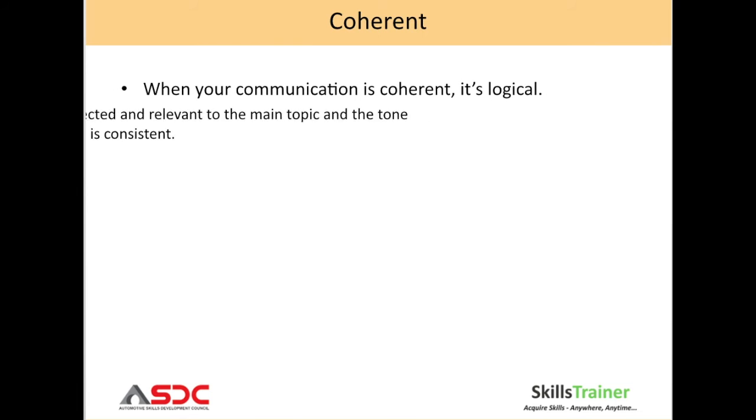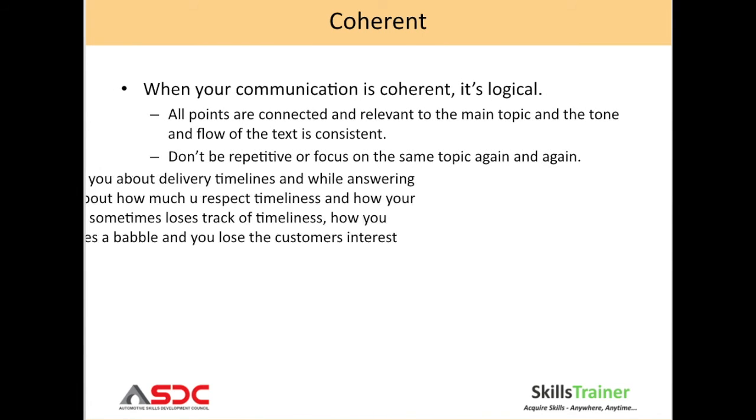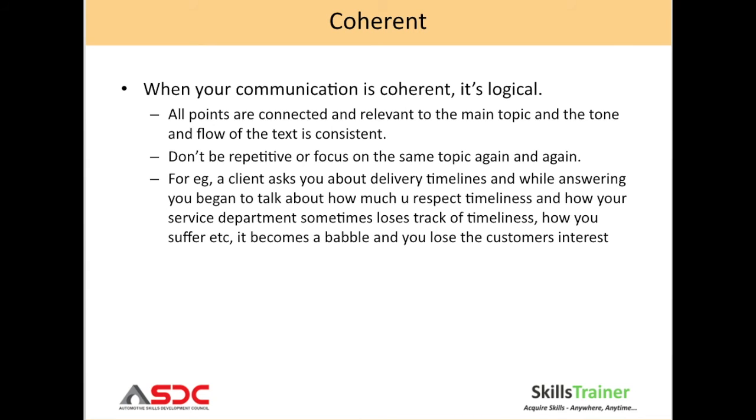Coherent: when your communication is coherent, it is logical. All the points are connected and relevant to the main topic, and the tone and the flow of text is consistent. Go through the slide to understand the example of coherency.